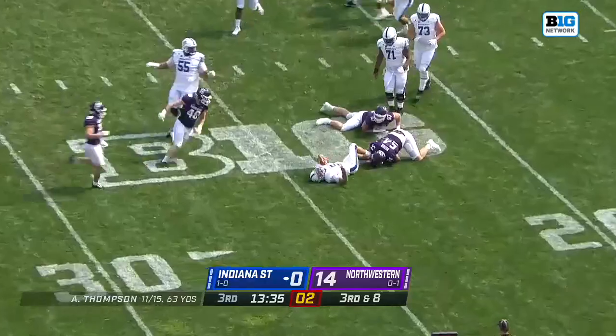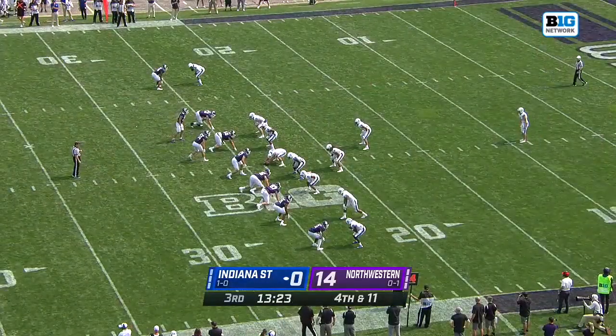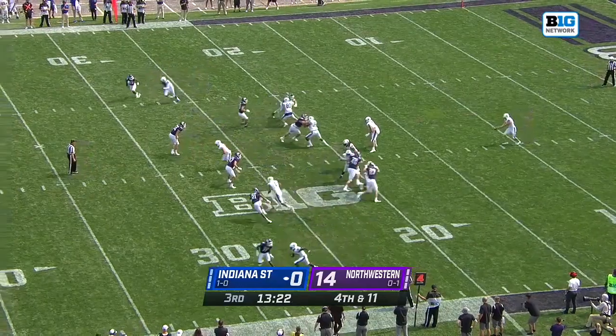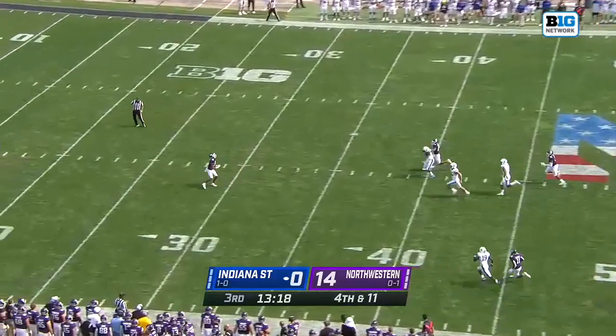Thompson, with the pocket collapsing, is dragged down. Weapon down the field — that was number 99 again, Adetanua Adabara, giving Indiana State some problems along the front line.